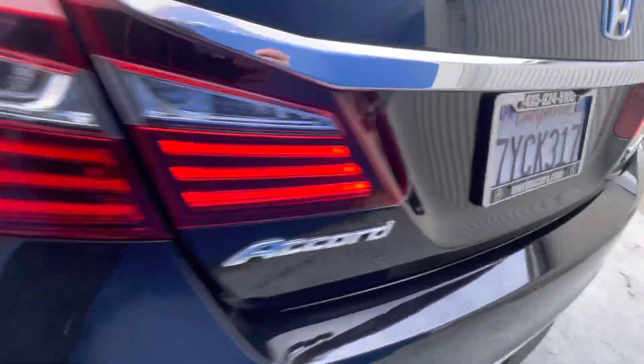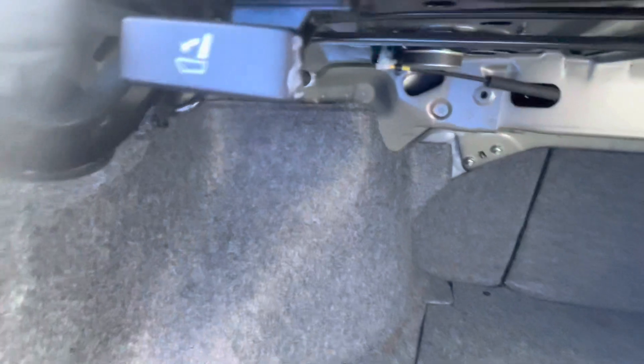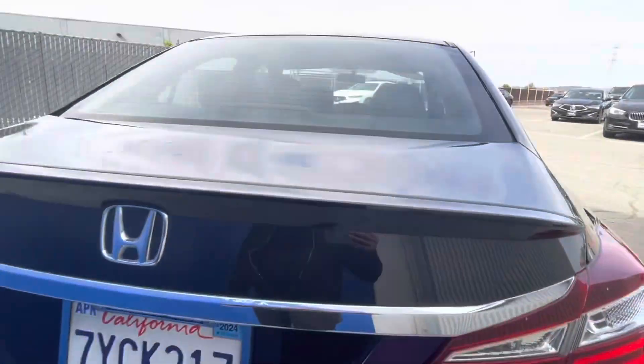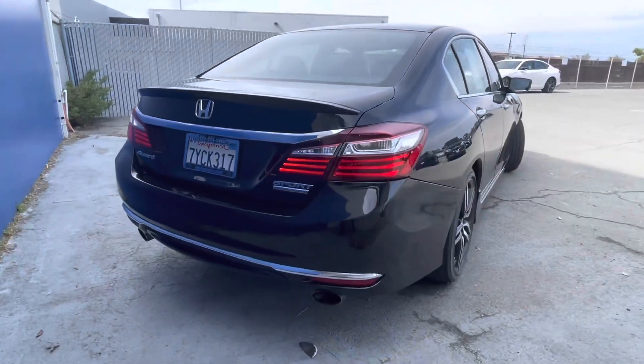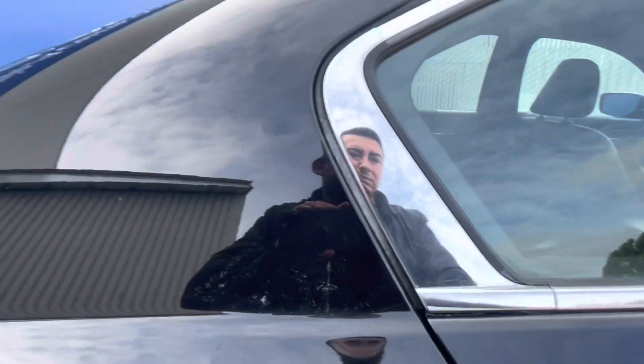The vehicle also has an anti-theft system, variable speed intermittent wipers, rear defrost, driver lumbar support which is nice for those longer drives, fog lamps, and a leather-wrapped steering wheel.